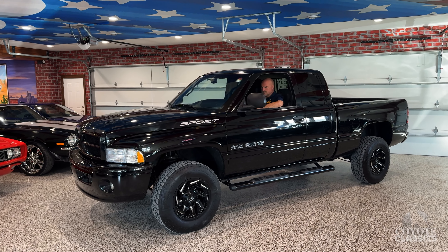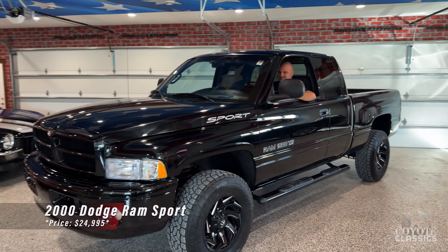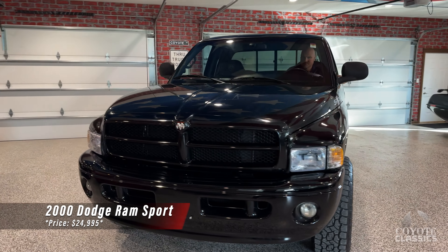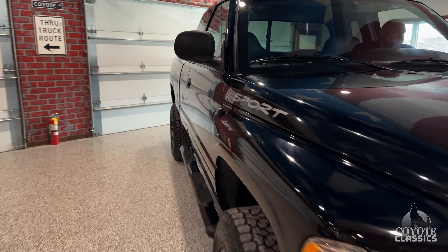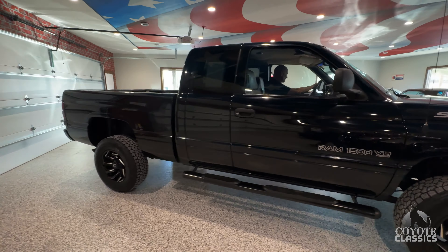Welcome back to Coyote Classics. Today we're checking out still a classic but a little newer classic. This is a 2000 Dodge Ram Sport with only 49,000 original miles. Just a true time capsule, really quality pickup and we're excited to show it to you.